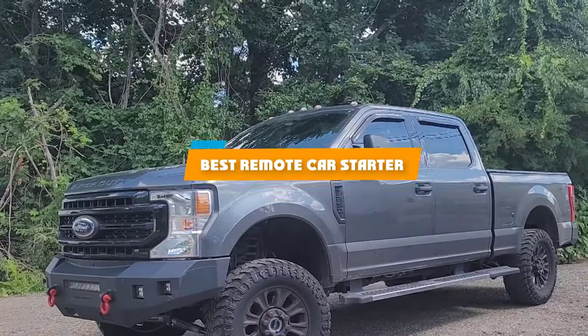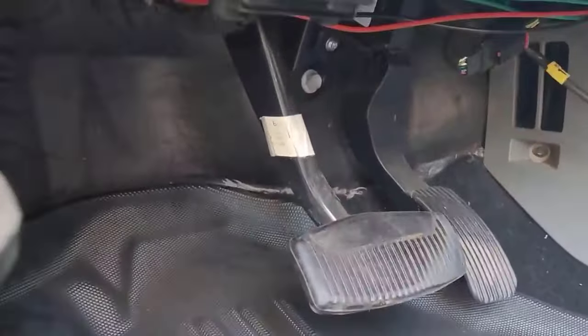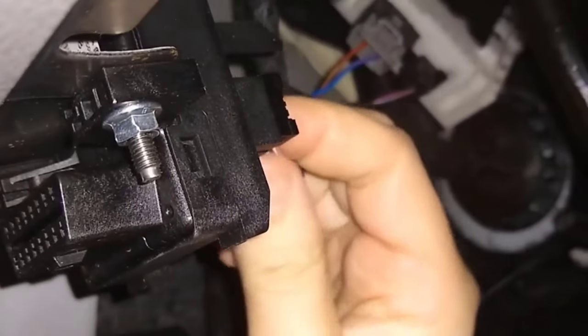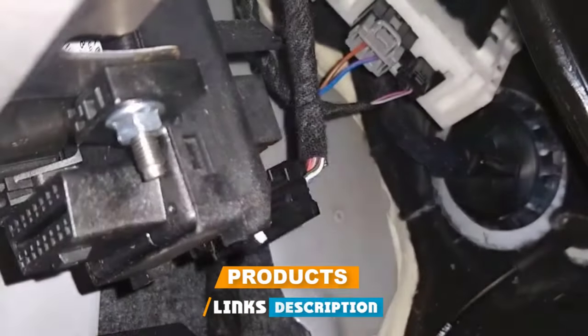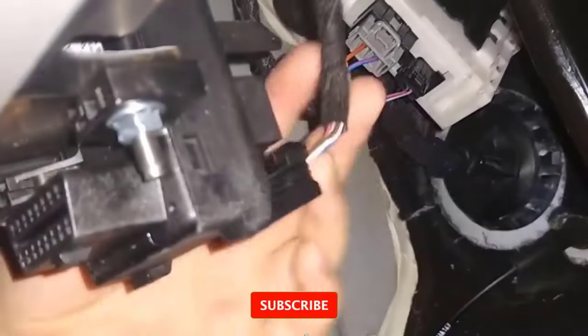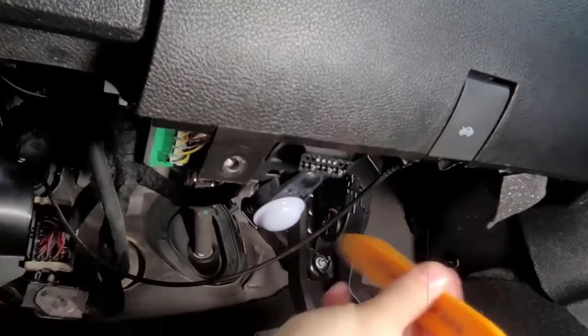If you're looking for the best remote car starter, here is a list you must see. We made this list based on our personal preference and sorted it based on their features, prices, quality, durability, and reputation of the manufacturers and customer feedback. We've also included options for every type of customer. So let's get started.